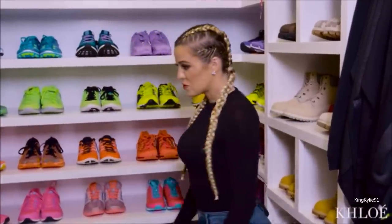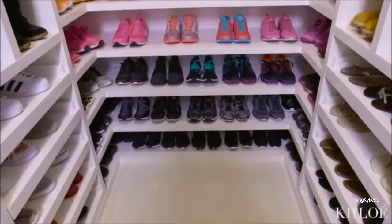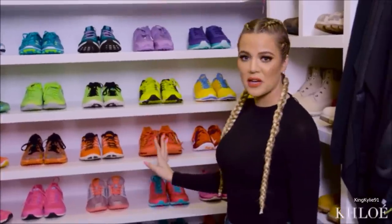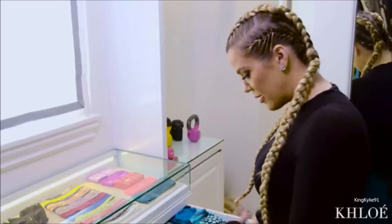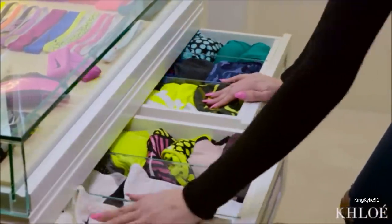My workout shoes and sneakers I color coordinate as well — because why wouldn't I? I start with black on the bottom and end with white on the top, with everything in between the way your eye sees it. I organize my sports bras by color too — start with white, always end with black, anywhere in between. I like everything to kind of fade into the next color.